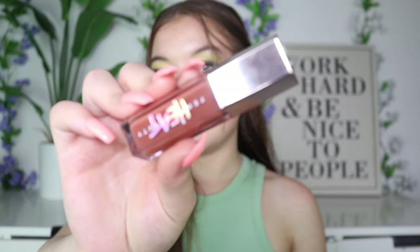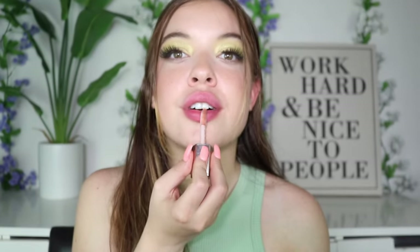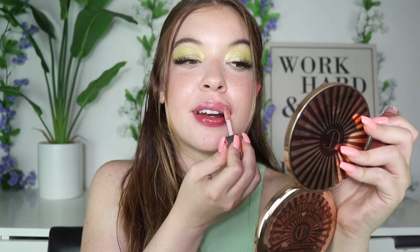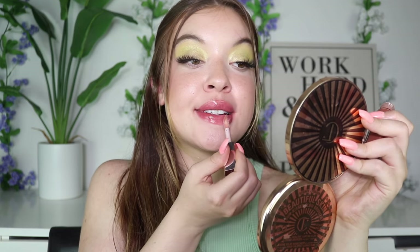Next up is the Fenty Glow Heat, in the shade Fenty Glow Heat — which I think is just the original color, just with that spiciness. So I'm not going to let this one sit for too long because I'm not really trying to plump right now. I will say the plumping is intense, but it takes a second to kick in because it has some type of spicy extract in it, like a root extract. It's very beautiful, but it'll get you — it'll really, really get you.